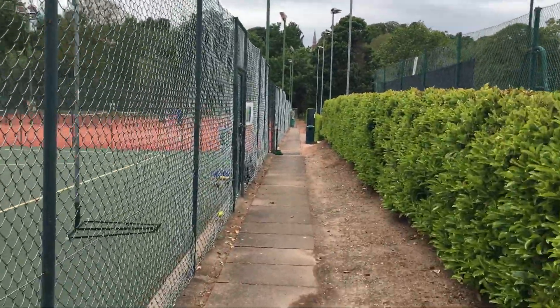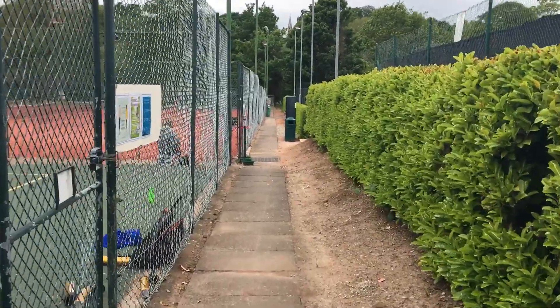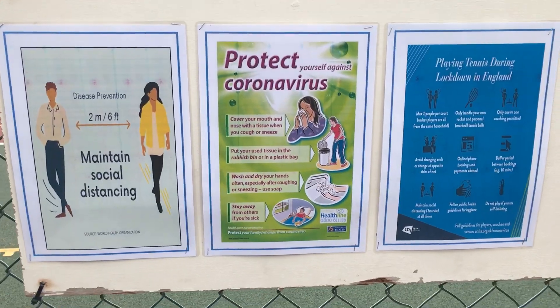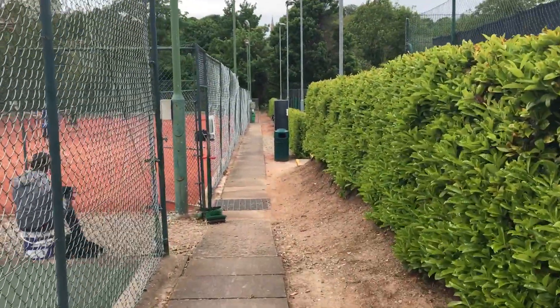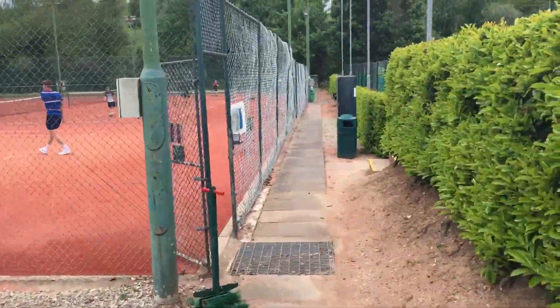This is another narrow bit, so if someone else is coming the other way please just do them the courtesy of moving to one side. If you can't remember all the guidance, there are posters on here so you can see what's going on. Also good to bring your own box to sit on because there are no benches around, or bring your own folding seat.